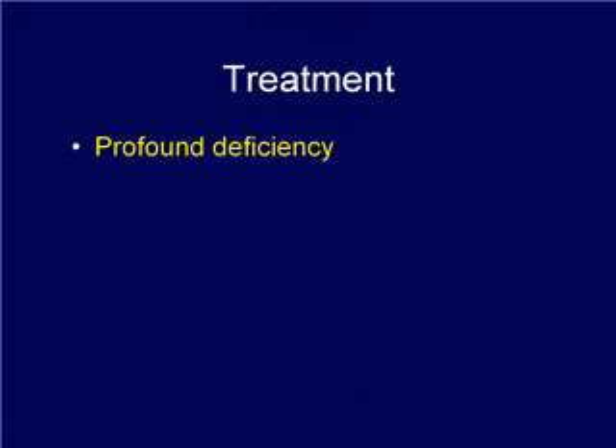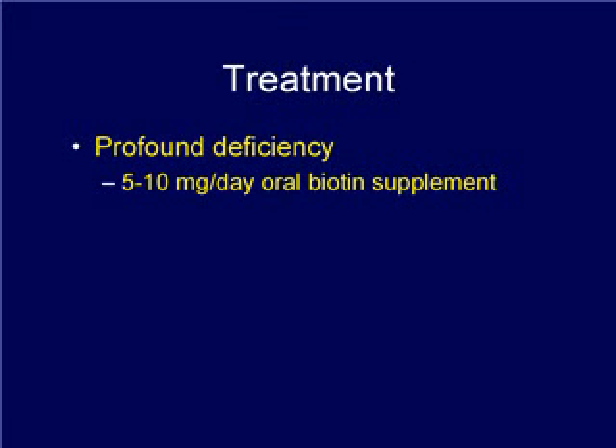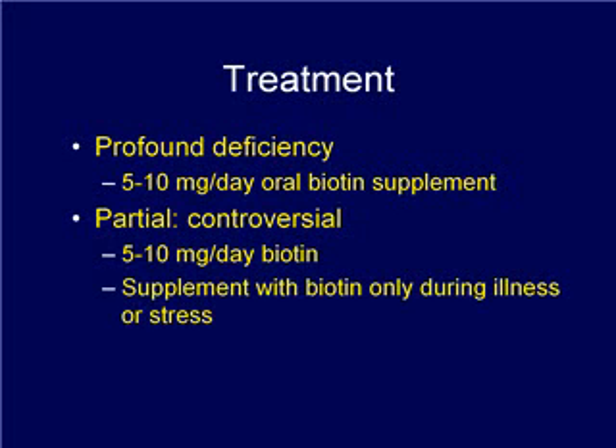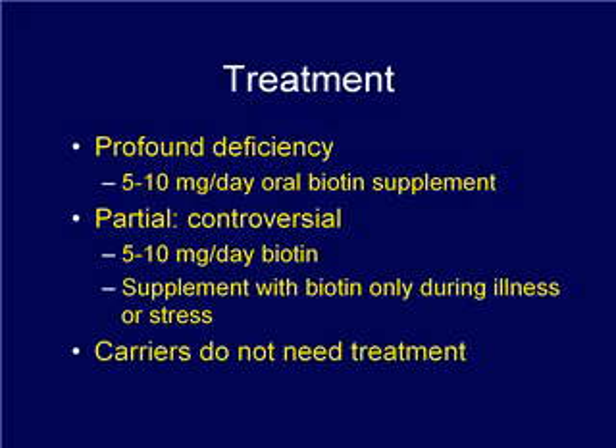Babies identified with profound biotinidase deficiency receive a lifelong treatment of 5 to 10 milligrams of oral biotin per day, and they have no clinical problems — treatment is effective. Biotin therapy for partial biotinidase deficiency is controversial. Babies may either receive 5 to 10 milligrams of oral biotin per day as a precautionary measure, or only receive 5 to 10 milligrams per day of oral biotin in times of illness or stress. Carriers for biotinidase deficiency are normal and do not need biotin therapy.